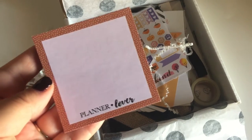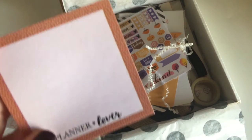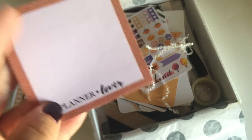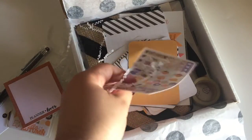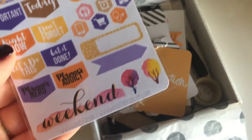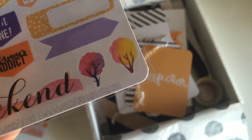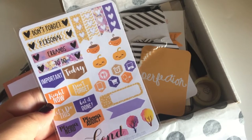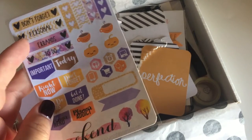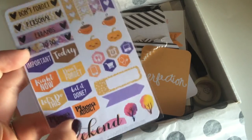You also get this cute sticky note sheet set in orange that says 'Planner Lover' on it. You get another sticker sheet set — this one is from Wonderful Designs on Etsy. It's so cute! You get pumpkins, you get the Erin Condren label headers, but you can use these everywhere. And this is a really nice sheet.